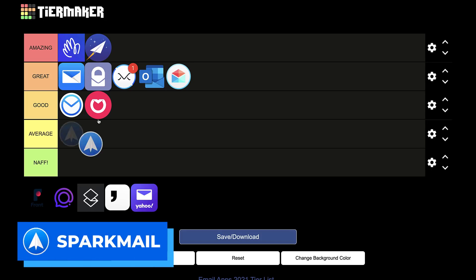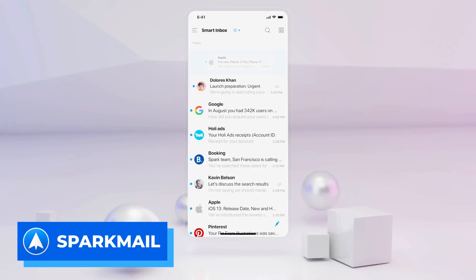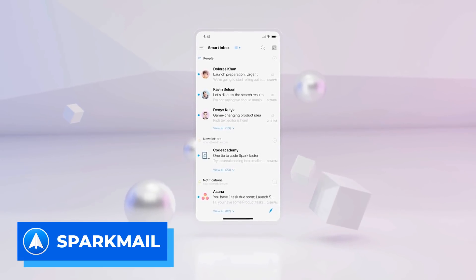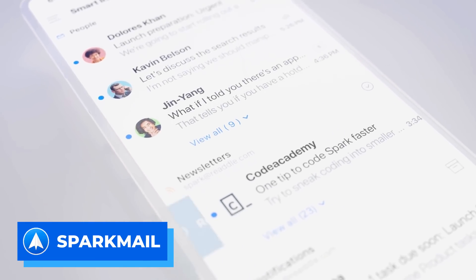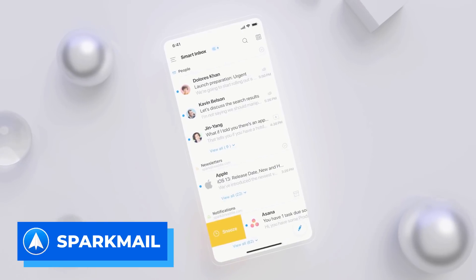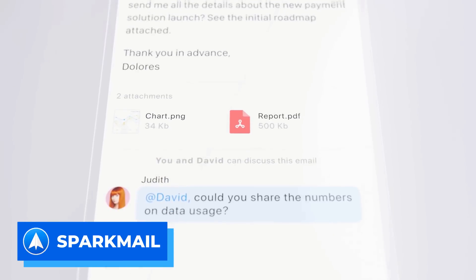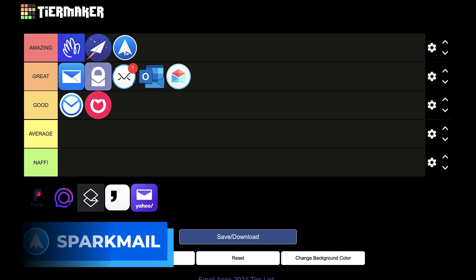Next up is Spark Mail, and I'm putting it straight into amazing. I think Readdle make great applications. For a free application, it's got some really lovely smart inbox and suggestive features that really tone down your inbox without overwhelming you. For their last iOS and Mac update, they actually had Stephen Fry as their official spokesperson doing the video — and the fact that you can get Stephen Fry is pretty cool. So they get amazing — not just for Stephen Fry, but for the whole package.